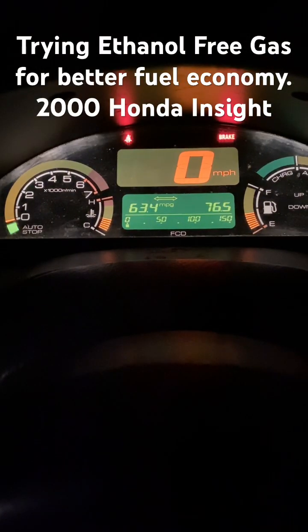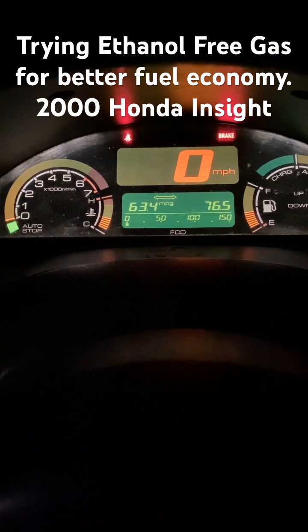Big bummer, man. I only got 63.4 miles a gallon. I'm not being facetious — that sucks.